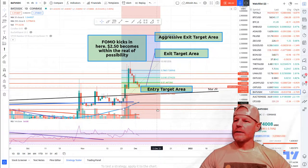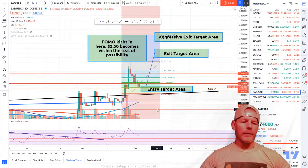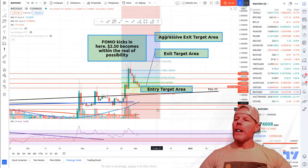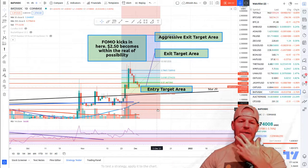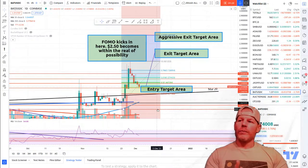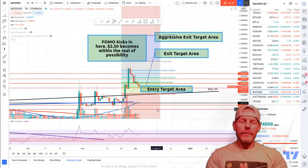I have traded in and out of this since long before I started making these videos, since it was at 20 cents. Recently we saw the price pump and hit my target — in fact exceed my target — and a lot of you probably thought I was wrong about the price coming back down. I've put out videos on those targets and the entry area, linked below. We are currently nearing our entry target area, and I said that the price level of $1.34 would be a substantial support level.